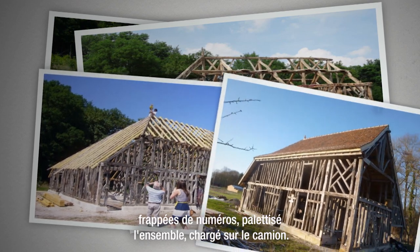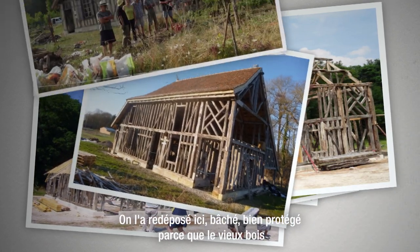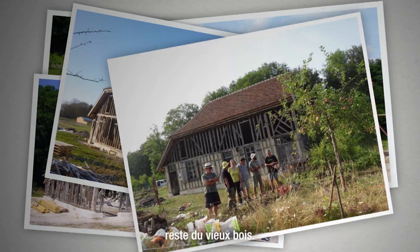On a palétisé l'ensemble, chargé sur le camion, redéposé ici, bâché, bien protégé, parce que le vieux bois reste du vieux bois.